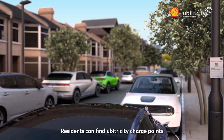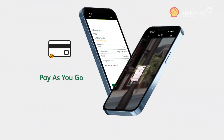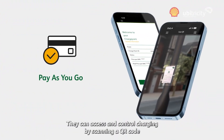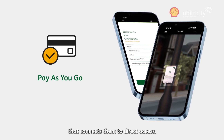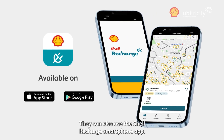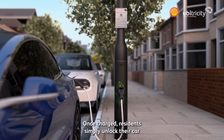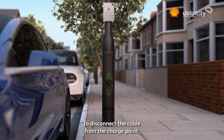Residents can find UberTricity charge points using their favourite charge point locator app. They can access and control charging by scanning a QR code that connects them to direct access. They can also use the Shell Recharge smartphone app. Once charged, residents simply unlock their car to disconnect the cable from the charge point.